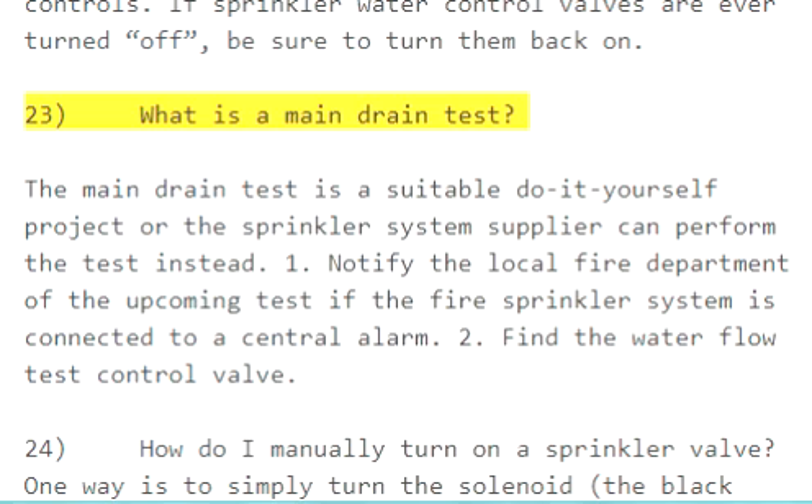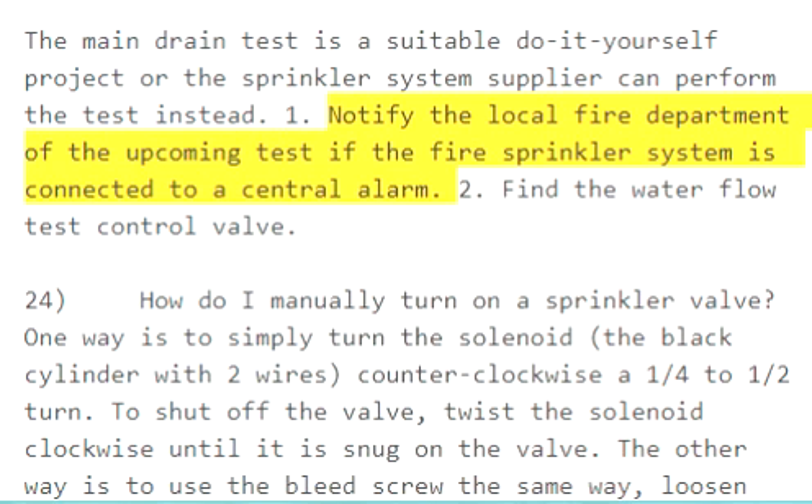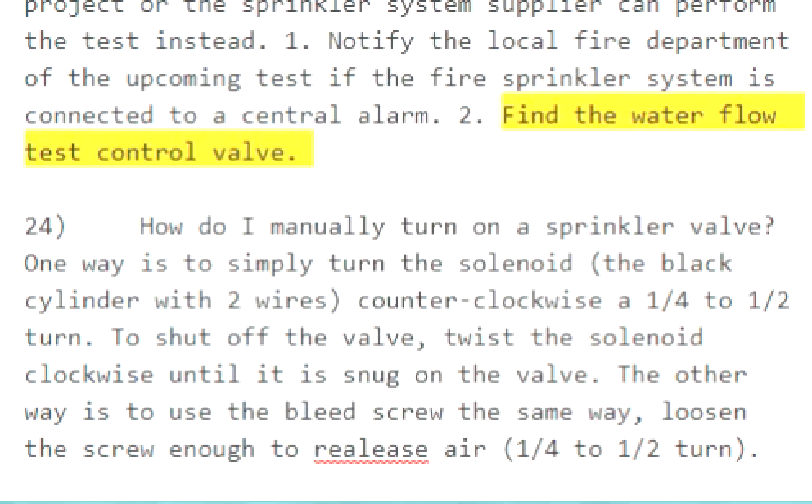Question 23: What is a main drain test? The main drain test is a suitable do-it-yourself project, though the sprinkler system supplier can perform the test instead. Step 1: Notify the local fire department of the upcoming test if the fire sprinkler system is connected to a central alarm. Step 2: Find the water flow test control valve.